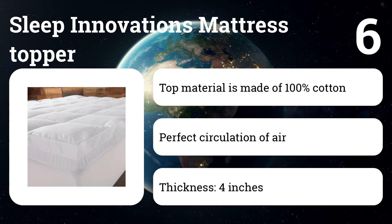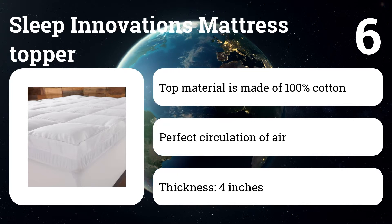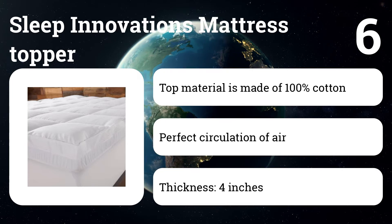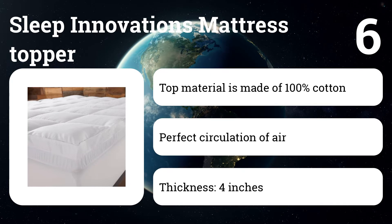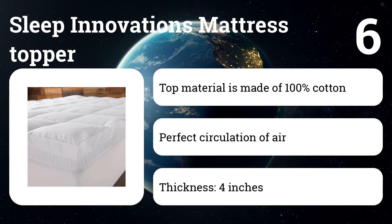Number six: Sleep Innovations Mattress Topper. This topper is made with two different materials that increase softness and make you feel like you are sleeping on a cloud. The two layers are tied together using a machine-washable cover that ensures they hold on to each other. Go ahead and try it — you will finally get to have that sound sleep you have been dreaming of.